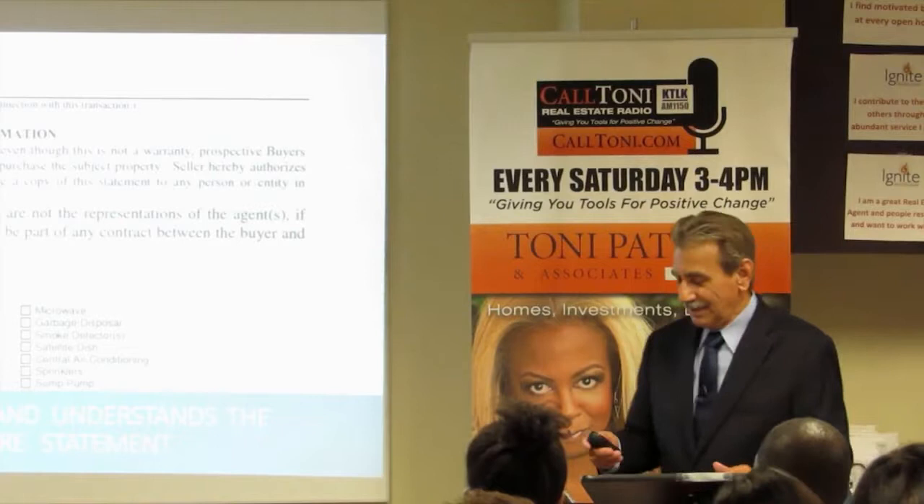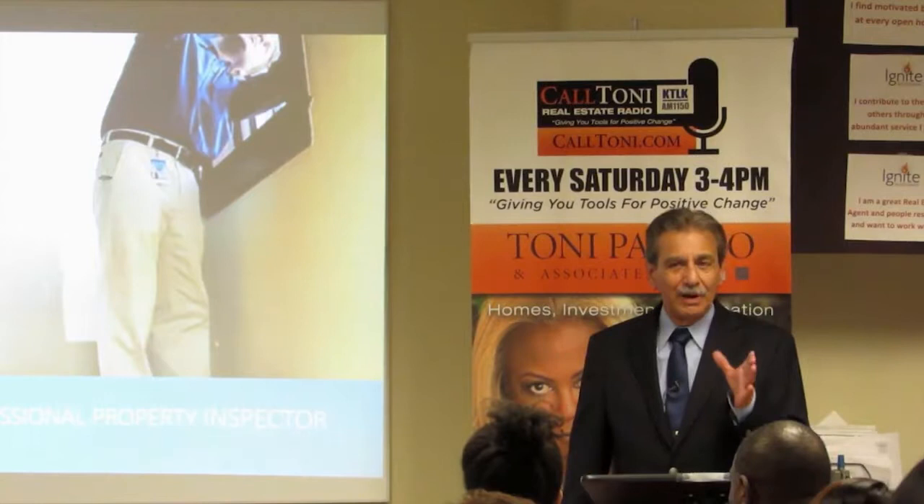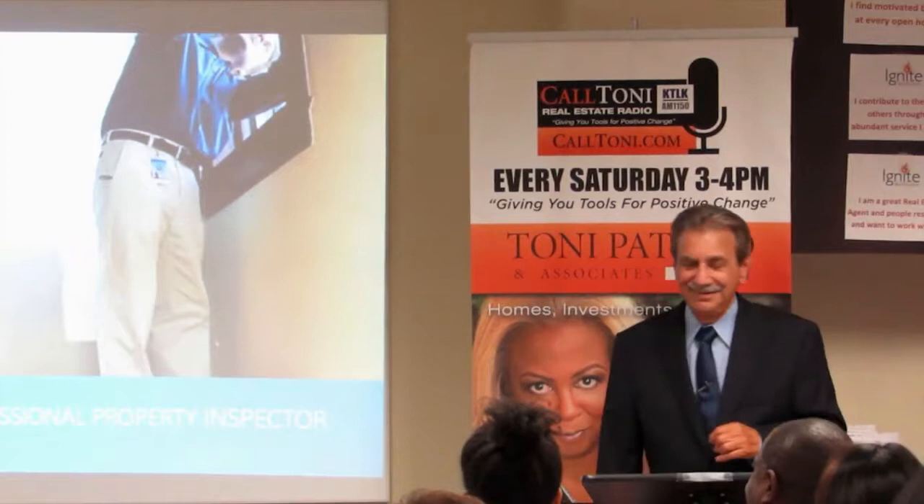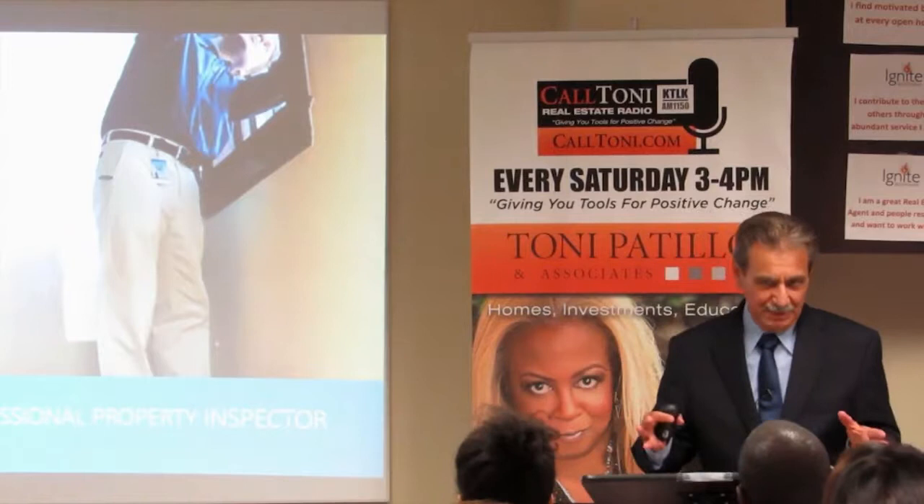The buyer needs to get their own professional property inspection — not Uncle Harry who happened to work as a carpenter one weekend. You want a real property inspector, somebody who knows what they're looking for and what's important to the deal. They should have some certifications.